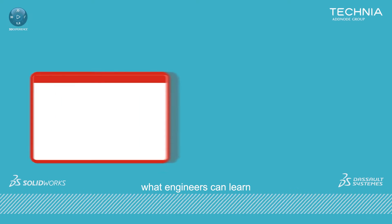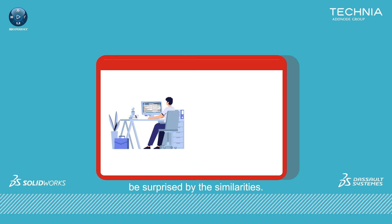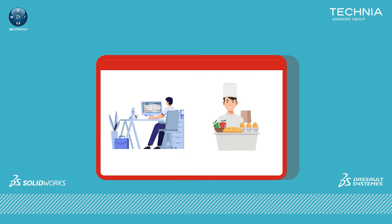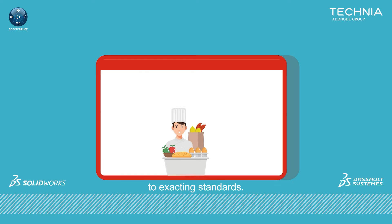Have you ever wondered what engineers can learn from a chef's kitchen? Probably not, but we think you'll be surprised by the similarities. A good chef makes sure that every meal is made to exacting standards. Each plate must delight the customer, be repeatable, deliverable on a tight schedule, and generate profit for the restaurant.